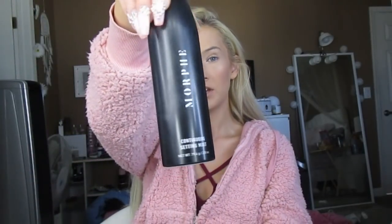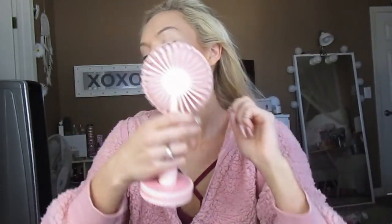Then I'm going to use the Morphe Continuous Setting Spray and go ahead and set this really quick. I highly recommend everyone gets a mini fan — for when they're setting their face or trying to make eyelash glue dry, it'll change your life. We're getting somewhere. We have to finish off the glam — eyebrows, eyes, lips, and hair.